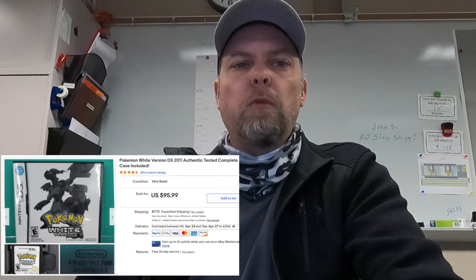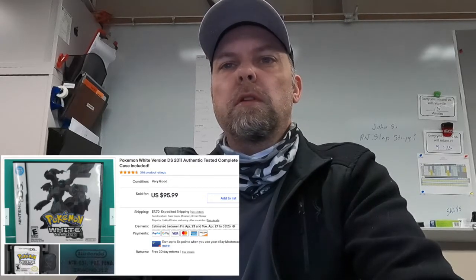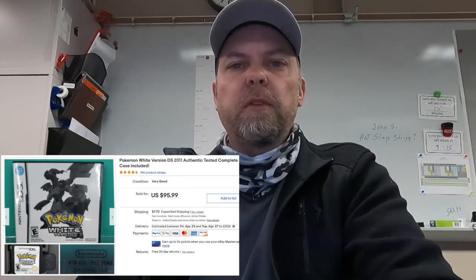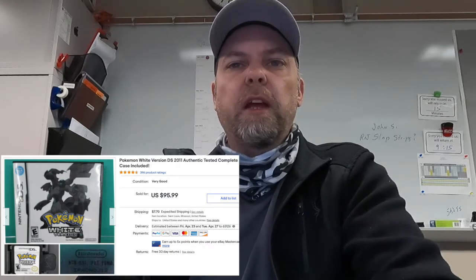Looks like a Pokemon White version DS. Authentic, tested, complete — blah blah blah. Can't believe what these Pokemon games are selling for. This one sold for $95.99.